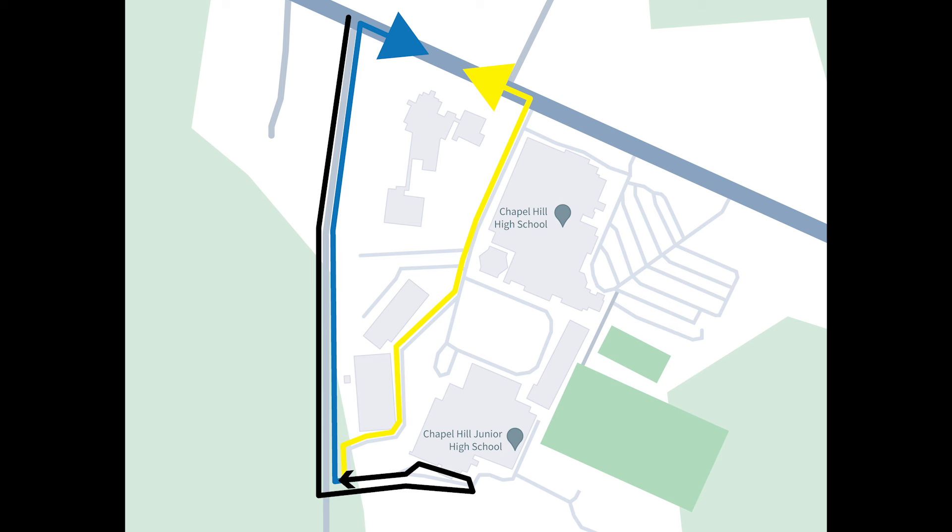In regards to pickup in the afternoon, the traffic pattern will look slightly different. This is an effort to relieve some of the congestion in the afternoon. Everyone will still come down County Road 215 as in the morning, but instead of looping right in front of the middle school, you will drive all the way down to the cemetery in a single file line and make the loop there before picking up your child at the junior high.